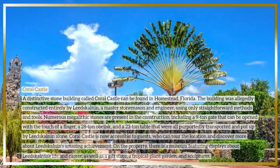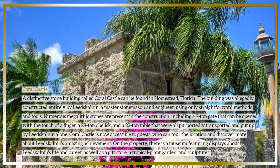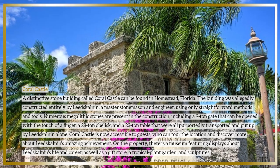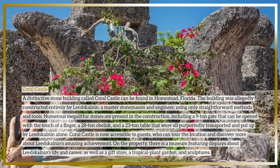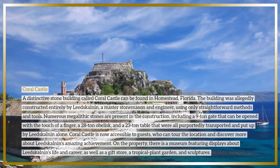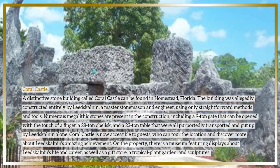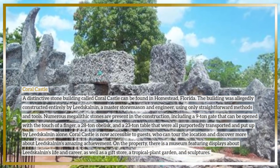Coral Castle is a distinctive stone building found in Homestead, Florida. It was allegedly constructed entirely by Ed Leedskalnin, a master stonemason and engineer, using only straightforward methods and tools. Numerous megalithic stones are present in the construction, including a nine-ton gate that can be opened with the touch of a finger, a 28-ton obelisk, and a 23-ton table — all purportedly transported and put up by Leedskalnin alone.